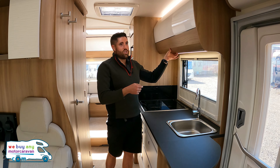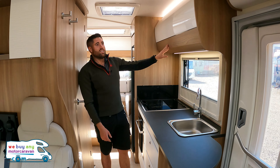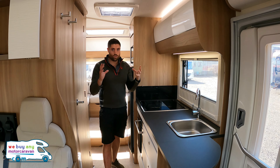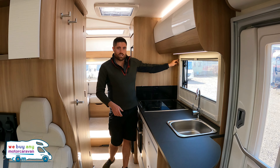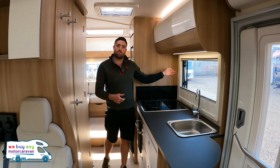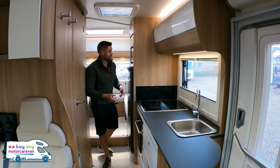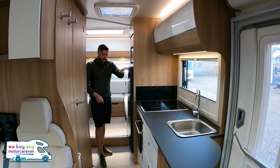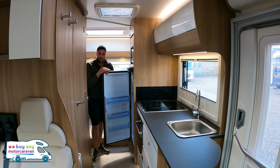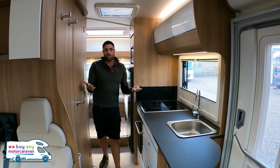One thing I really like about Baileys is these overhead lockers — they're huge. Nice wood with high gloss, looks really good and matches the size. No wallpaper to get knocked off — really user friendly, just wipe it off. Then we've got the microwave at the back, and because it's a six-berth you want a nice big fridge with cool box in there as well, so you can feed all the family.